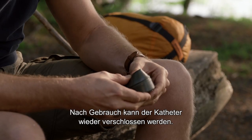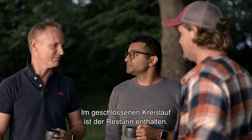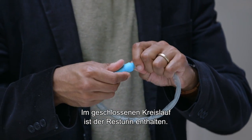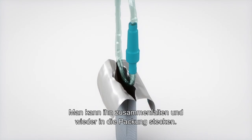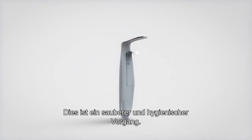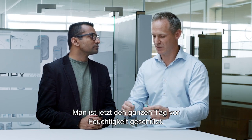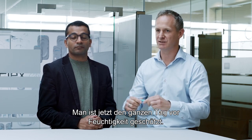When you use the catheter, you can re-close the catheter itself. You have this closed loop that contains the residual urine, and you can fold it up and put it back into the packaging, which gives you a tidy and hygienic experience. You're locking away all the moisture inside, so you don't have to worry about it affecting your day.